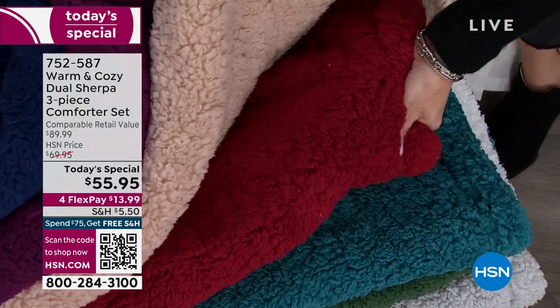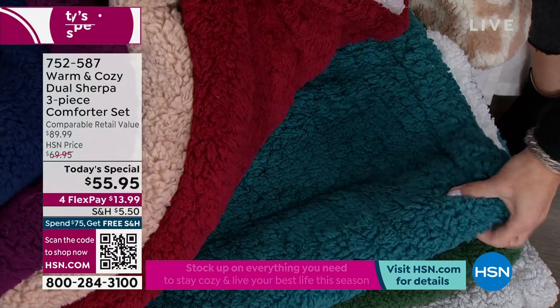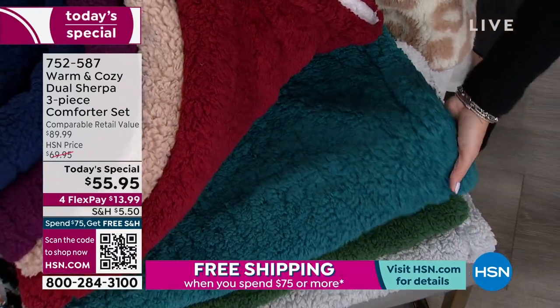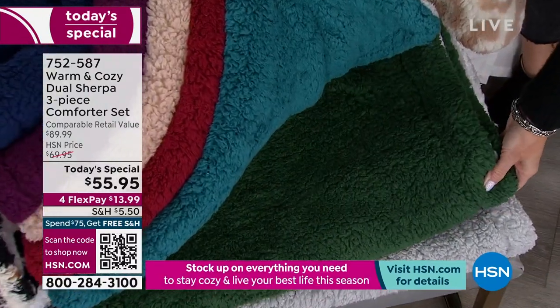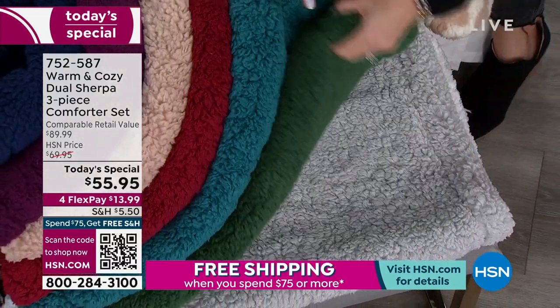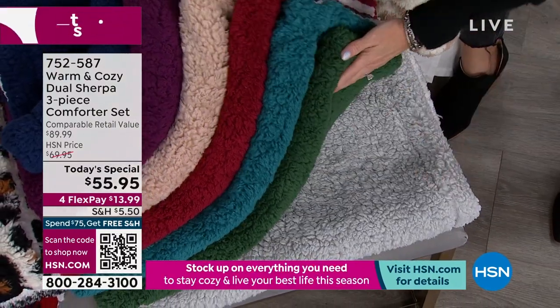Deep teal — like Caribbean on the bed, so pretty — 37 left, twin only. Emerald, like a forest green — 87 left, twin only. And then your silver — 77 left, twin only. So here's your traditional leopard. Then the white buffalo plaid and red buffalo plaid. When you see these on the bed with the pop of white, they are so fun and so wintery. We have good quantity on these prints.